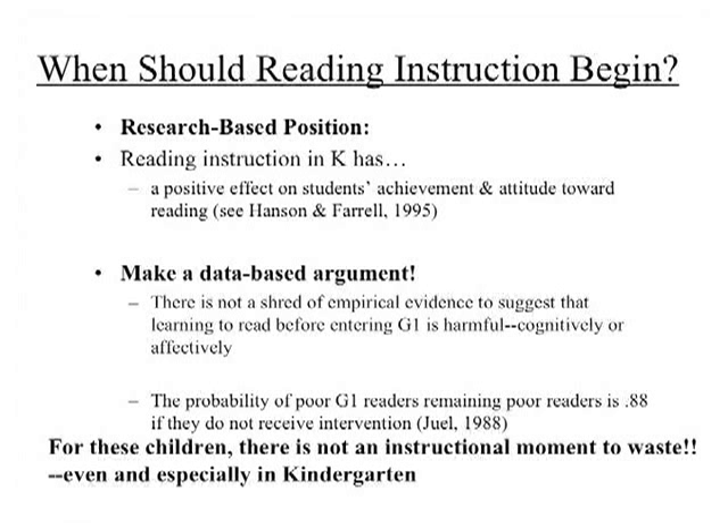In fact, research suggests reading instruction in kindergarten has a positive effect on students' achievement and attitude toward reading. There's a study published in 1995 by Hanson and Farrell in Reading Research Quarterly where they traced about 1,500 kids. The main difference in these children's school experience was that half the group got reading instruction in kindergarten — 30 minutes a day, nothing fancy, looking a lot like SRA Reading Mastery. The other group did not get that, but otherwise had the same kindergarten experience.